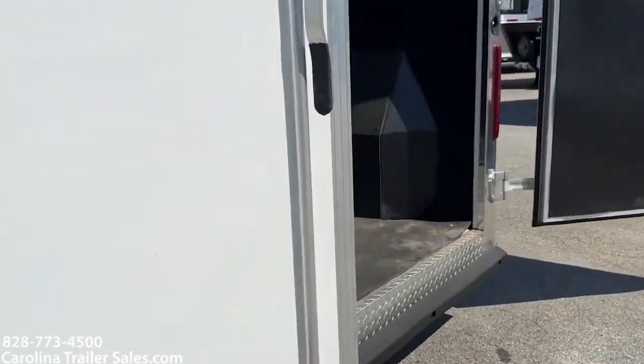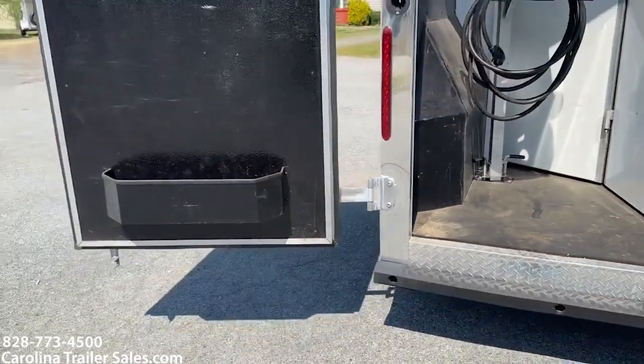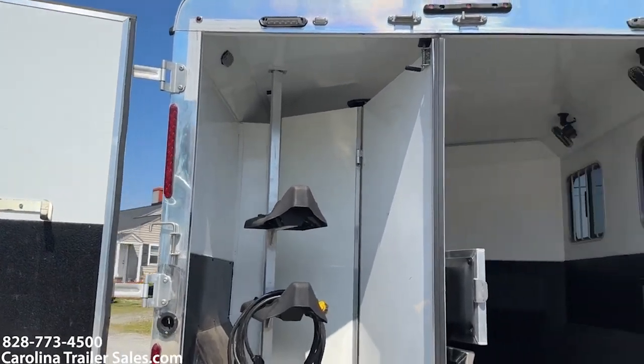It does have a full bumper across the back. Brush box, bridal hooks, saddle rack, and that is a collapsible rear tack.